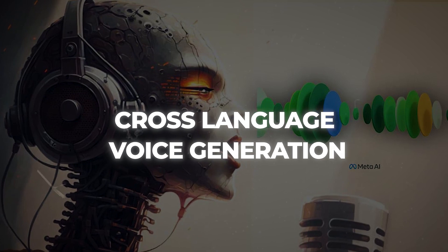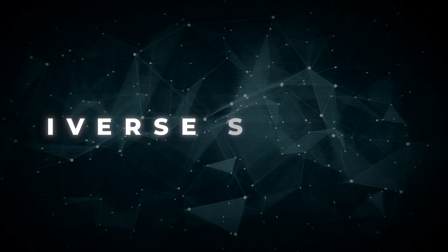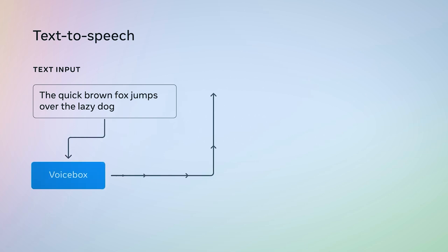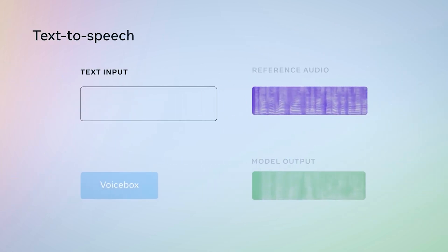VoiceBox also has an amazing new feature: diverse speech sampling. It generates multiple speech samples from the same text input, with various voice styles and variations. For instance, if you provide VoiceBox with an English text passage and ask for 10 samples, it can produce 10 different audio clips in other voices, accents, tones, and emotions.